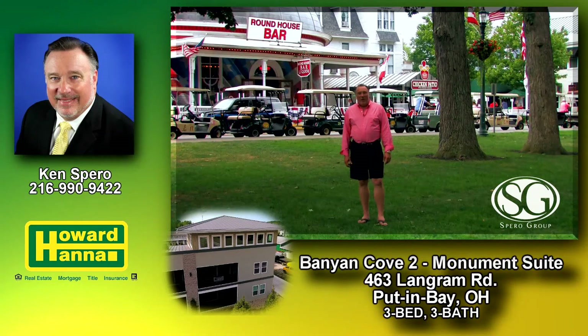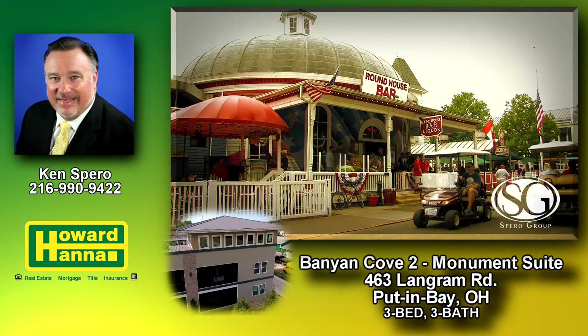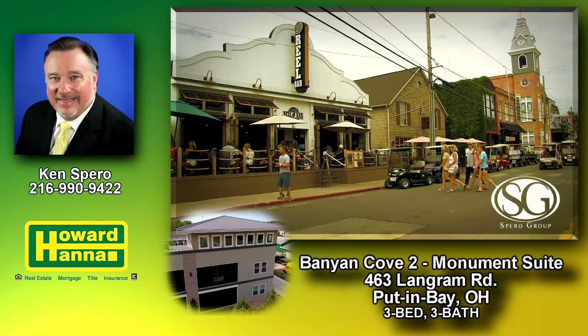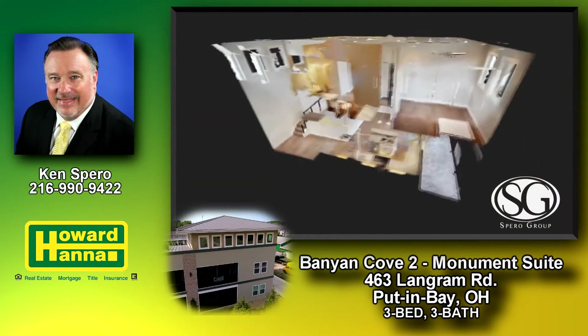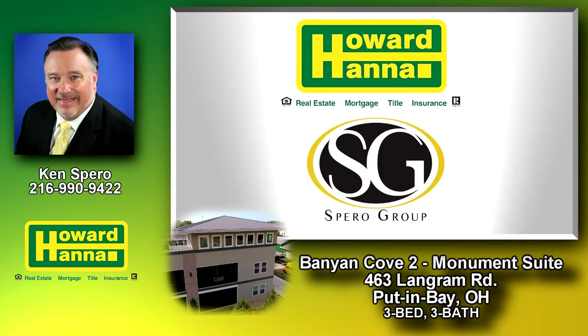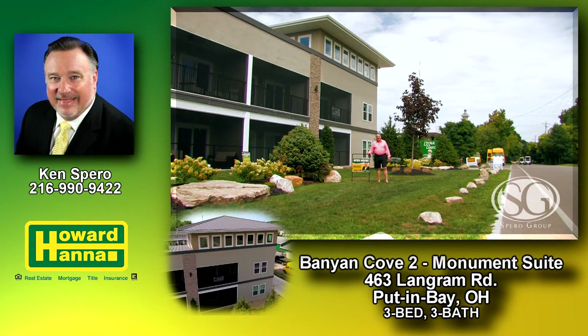If you love Put-in-Bay the way I love Put-in-Bay, then I have your ticket to live Put-in-Bay. I'm Ken Spiro of the Spiro Group and Howard Hanna Real Estate Services. Welcome to SGTV.